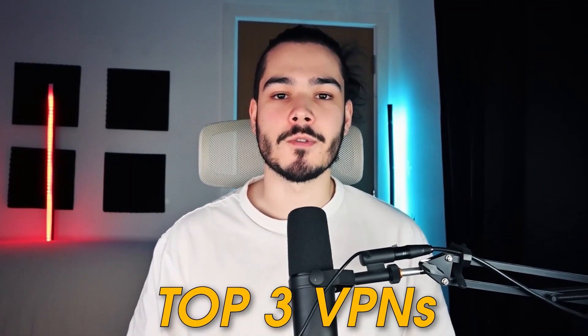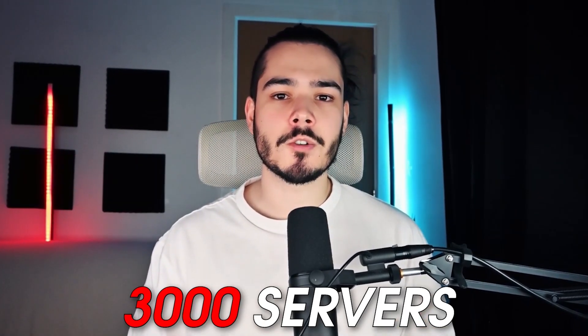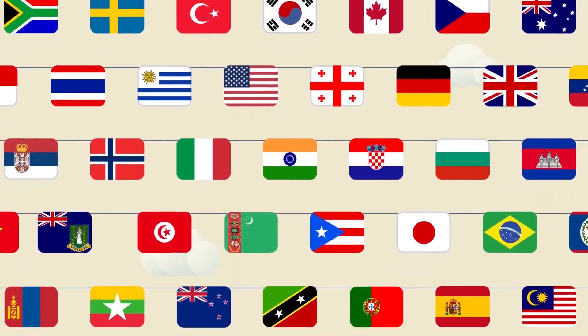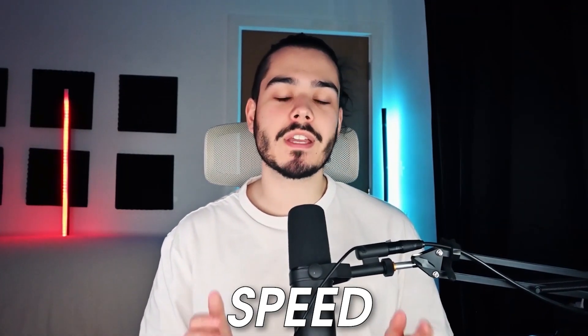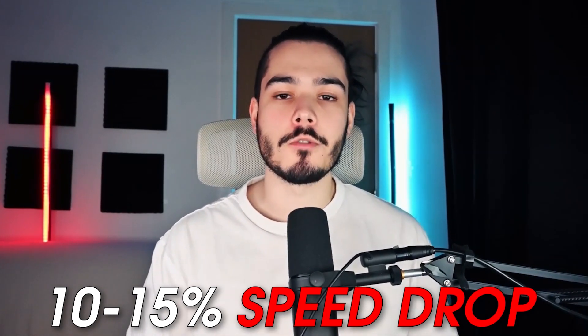This video is going to have my top three VPNs for those in Canada, and at number one I have ExpressVPN. ExpressVPN is my top rated VPN and is the best VPN for people in Canada. Not only does it operate with over 3,000 servers to choose from, it also has 90 plus countries that you can pick from and change your location to. When testing the speed of ExpressVPN we were getting a 10 to 15 percent speed drop compared to our home connection speed.